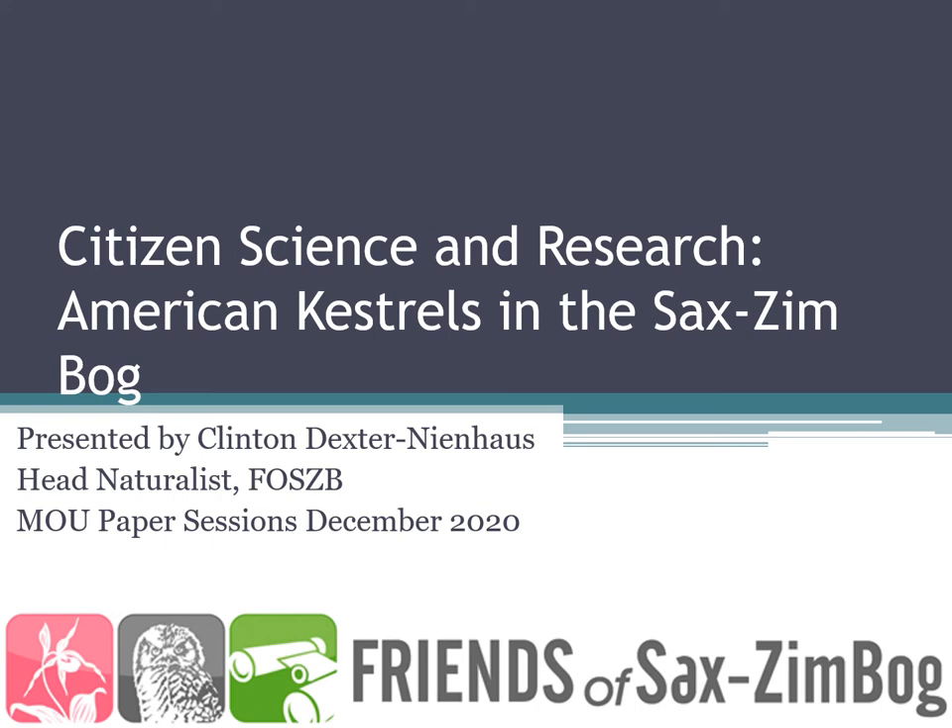Hi everyone, my name is Clinton Dexter Neenhouse. I'm the head naturalist with the Friends of Sax-Zim Bog, and thanks for taking some time to listen to my talk entitled Citizen Science and Research: American Kestrels in the Sax-Zim Bog.